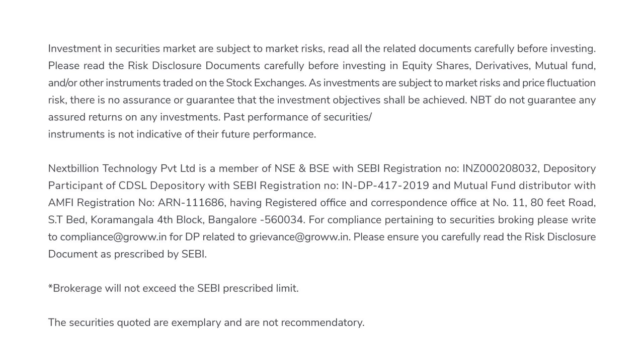Please read the risk disclosure documents carefully before investing in equity shares, derivatives, mutual funds, and or other instruments traded on the stock exchanges.